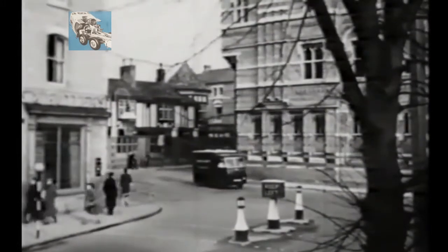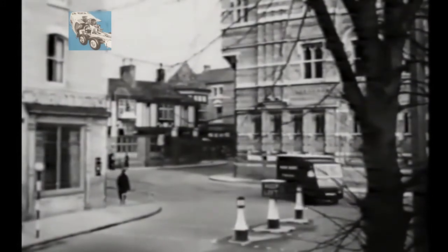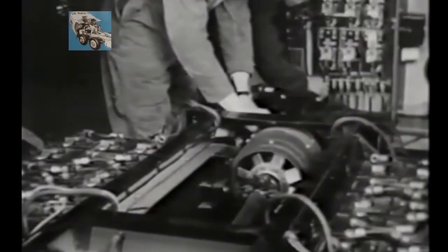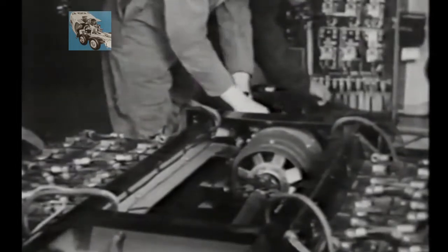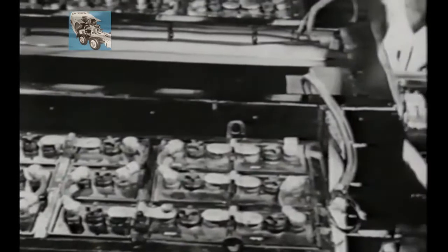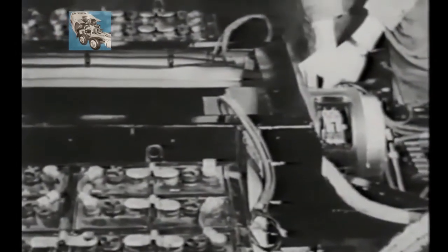The electric vehicle, then as now, relies on simple battery technology which dates back to the turn of the century. It is made up of a chassis, a tonne in weight of batteries, a motor, and an electrical controller. The motor draws power from the batteries and drives the rear wheels via a prop shaft.